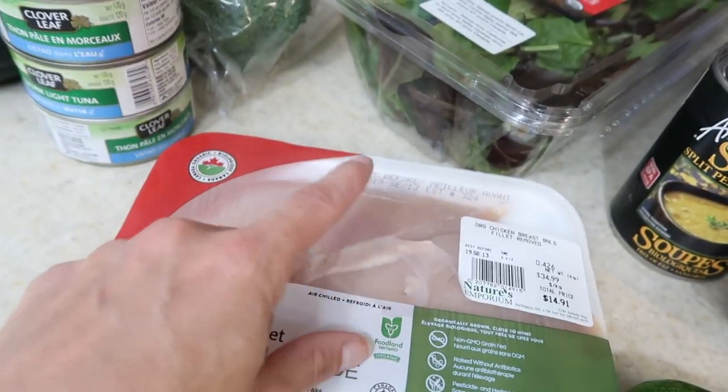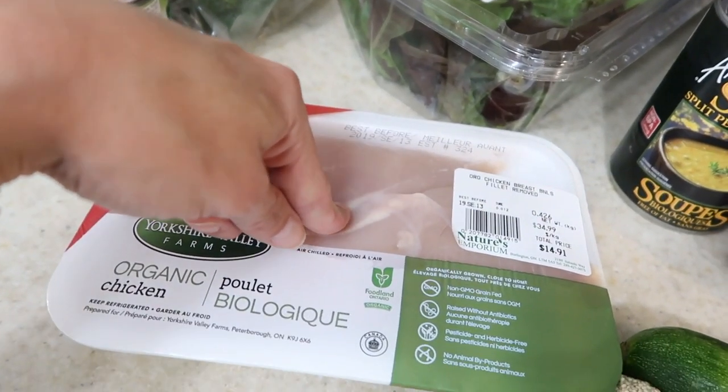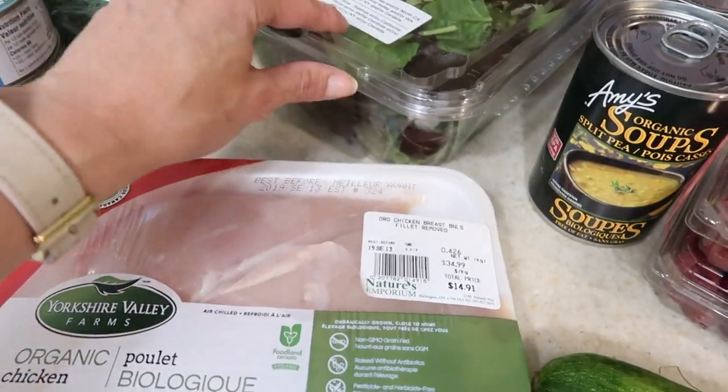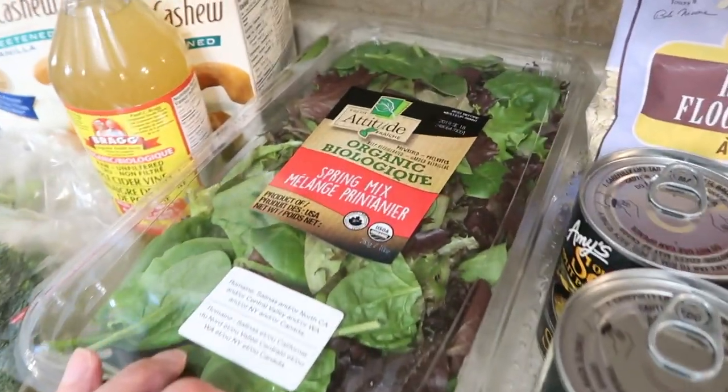Organic chicken breast. It's very, very important to make sure that your meat is organic. Keep in mind that fat stores toxins, so if it's not organic you'll want to be getting rid of as much fat as possible.